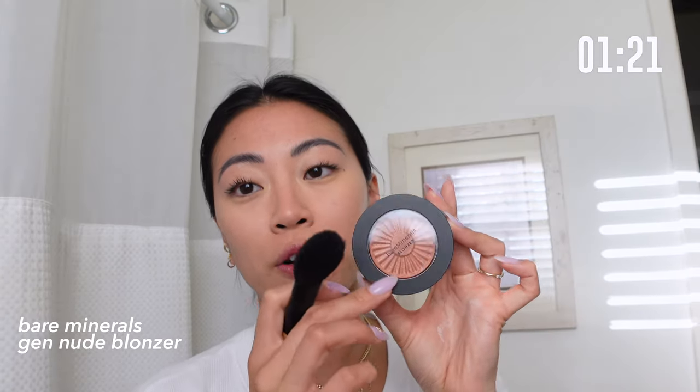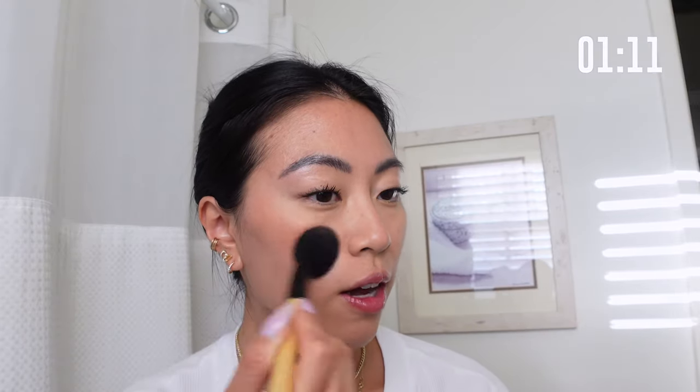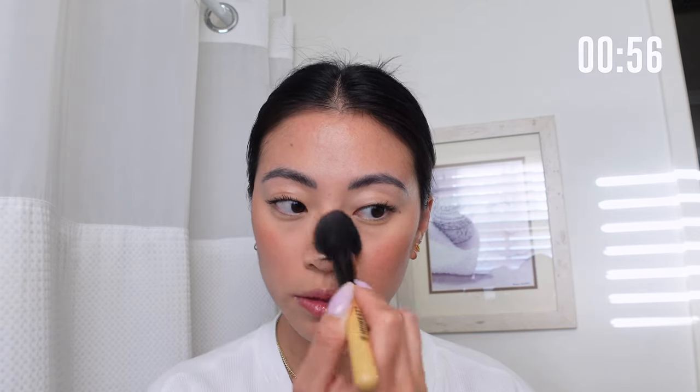Especially for days when we don't have time for separate blush and bronzer, I'm going to use a bronzer that has a pinky tone. This is the Bare Minerals bronzer — it's kind of a blend between a blush and a bronzer, so it helps us achieve that look in one product. I'm going to apply that all over the cheeks and a little bit on the nose.